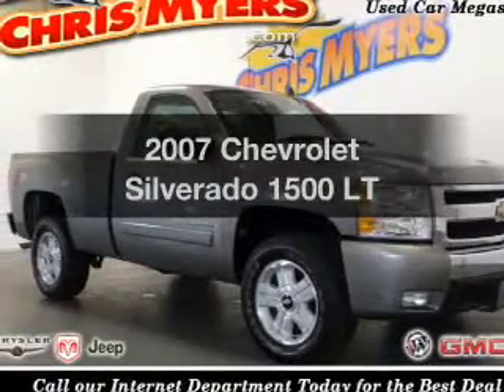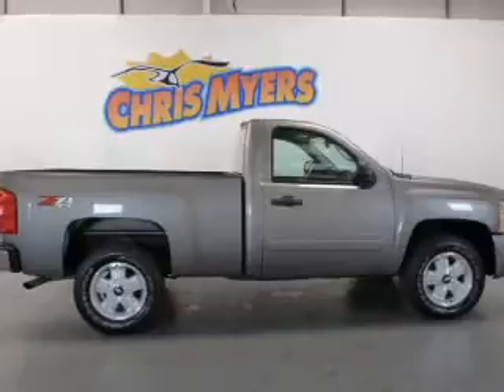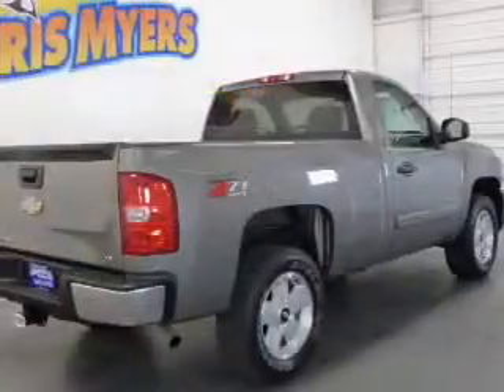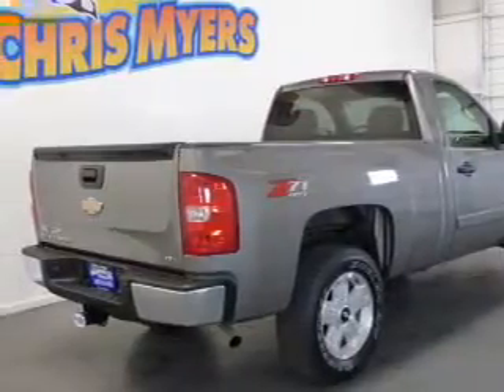Check out this 2007 Chevrolet Silverado 1500. This is the set of wheels you've been looking for, with a powerful 8-cylinder engine connected to a smooth shifting automatic transmission. Premium wheels lend a distinctive appearance.